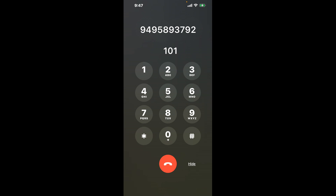Dial 101 to bypass the automated menu. Now the next method is the better way to reach a live person at CVS Pharmacy, Tribuco Canyon, California.